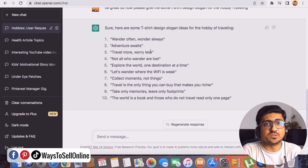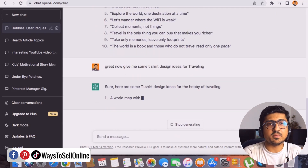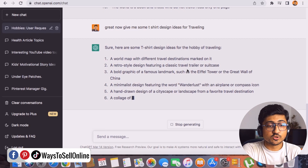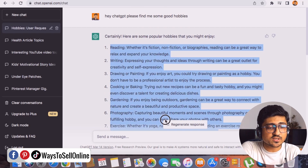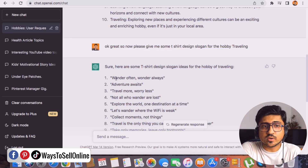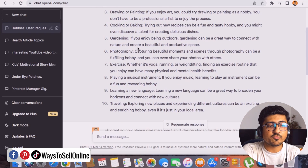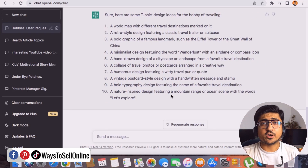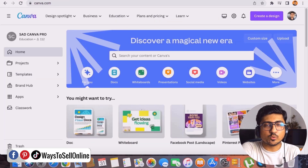If you want design ideas rather than just slogans, ask ChatGPT: 'Give me some t-shirt design ideas for traveling — it can be a plane design, a beach design, or anything travel-related.' ChatGPT returns ideas like 'a world map with different travel destinations.' In just two or three minutes you have 10 slogan ideas and 10 design ideas. If you work for two or three hours across multiple niches, you can generate 200 to 300 t-shirt design ideas.